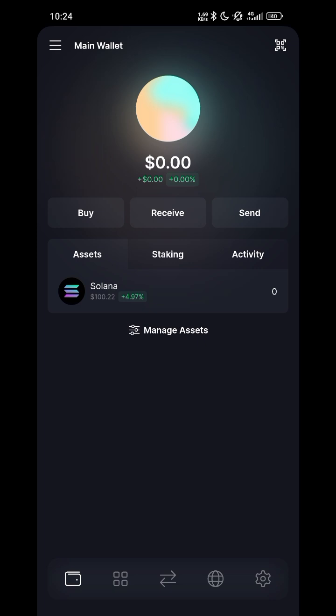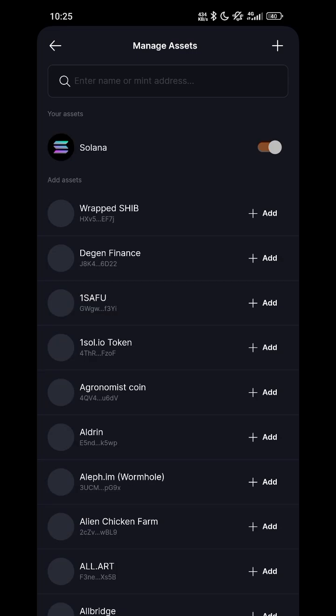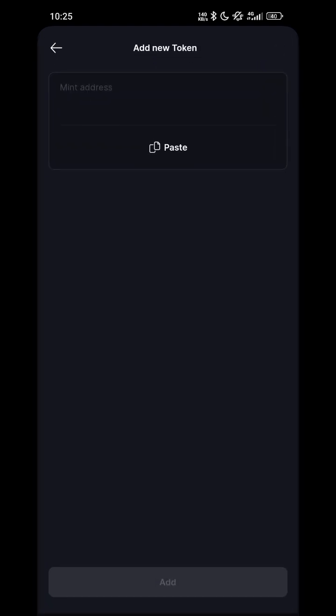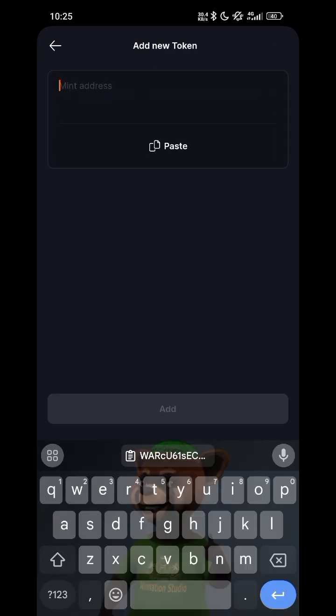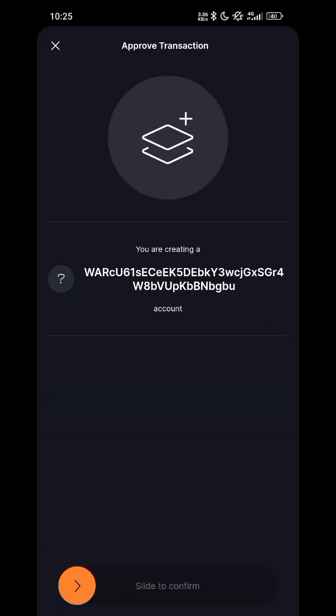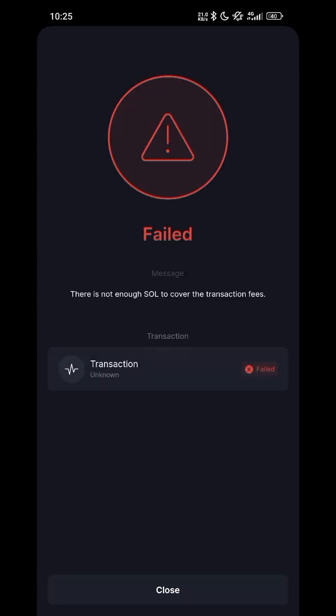Once you are about to claim, open your software wallet that you use to copy your Solana address from, then click on Manage Assets. You already copied the contract address, so click on the plus sign to add another asset, paste the Wolf Lab contract address, then click Add.